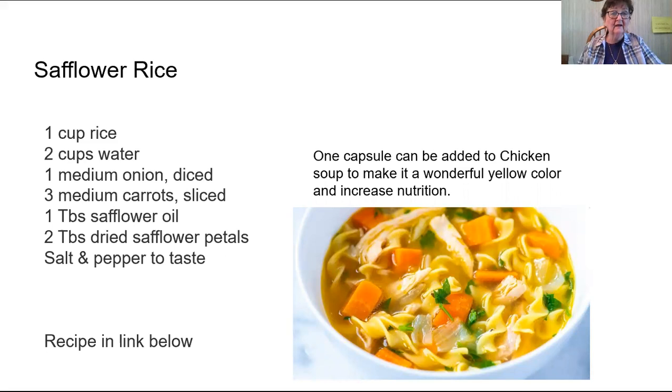Safflower rice — I made this with saffron that I got from China years ago and it is very delicious. They say safflower doesn't have as much flavor as saffron, but when you're adding onions and carrots it makes up for it. If you want to make a soup a richer color, add a capsule of safflower in your pot of soup and it makes an amazing, rich color that is really appetizing.